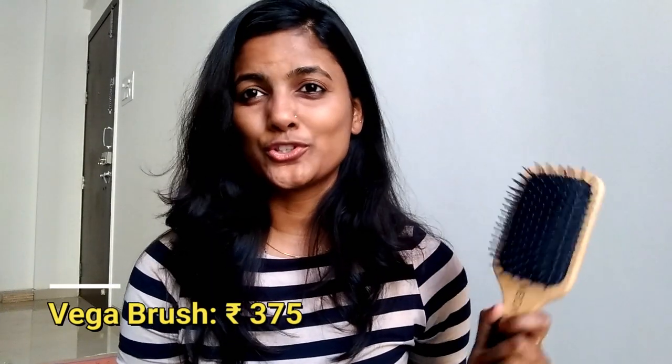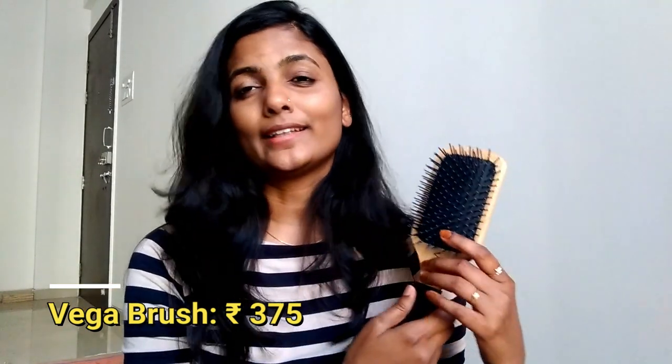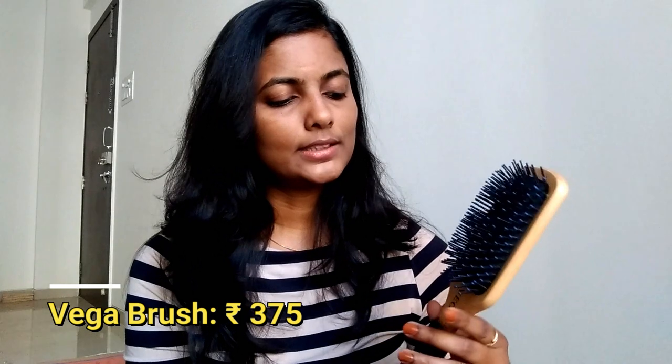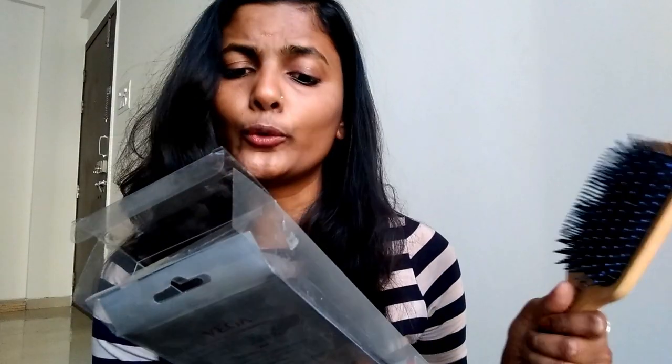The first thing I bought from Amazon is this brush. I know it's quite huge — at least it's very huge for my hair — but I totally like it. The brand is Vega, and the packaging was quite large as well. The cost of this brush is ₹425, but it's quite good. I wanted one good brush; I have a normal comb but wanted something better.